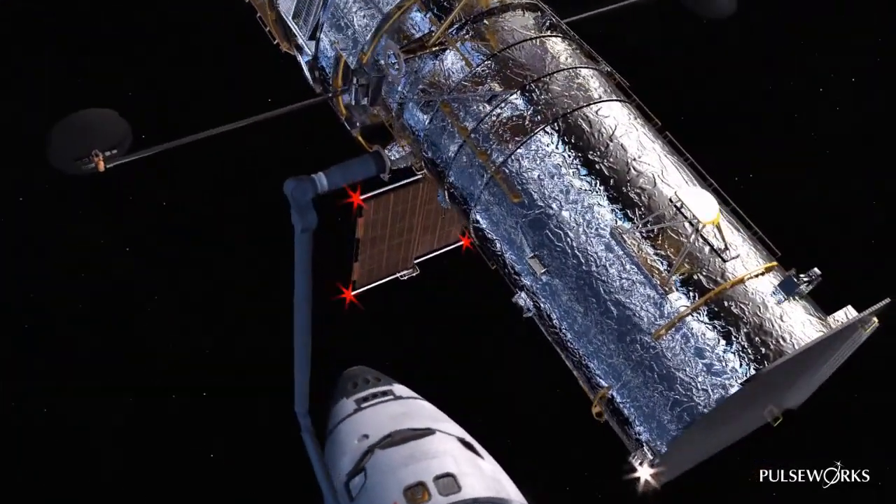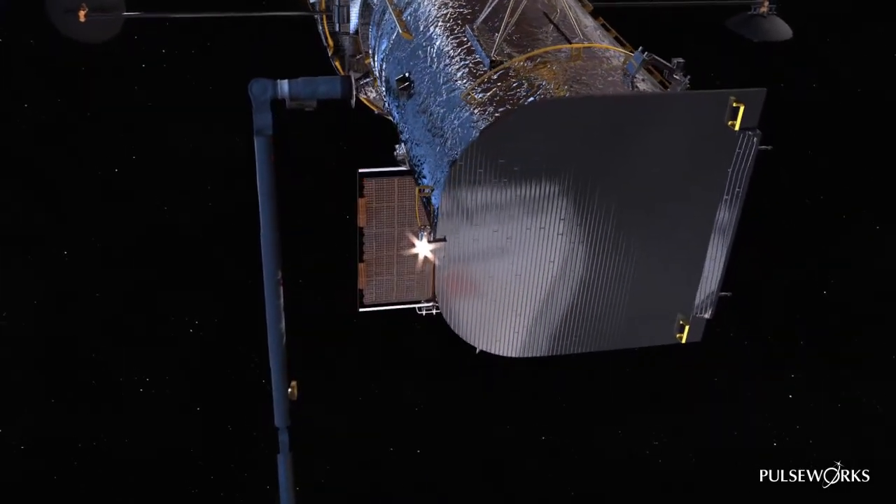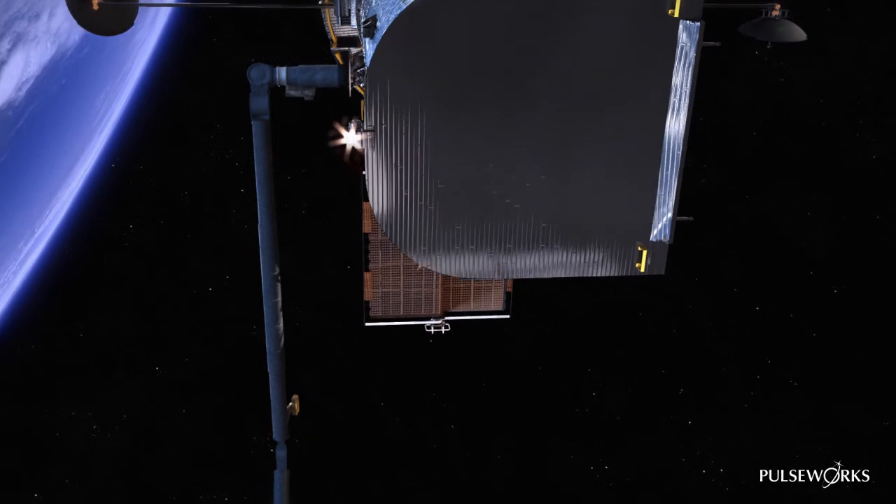Discovery, we think there is a problem with the tension monitoring software. DCE is back on. We're going to resend the program to attempt to correct this problem. We copy. Houston, we have motion. Hold airlock depressurization at 5.